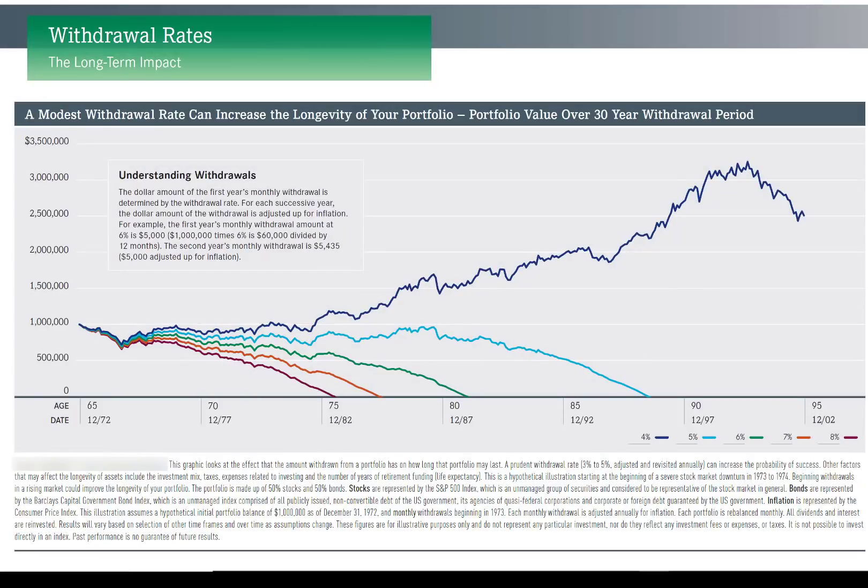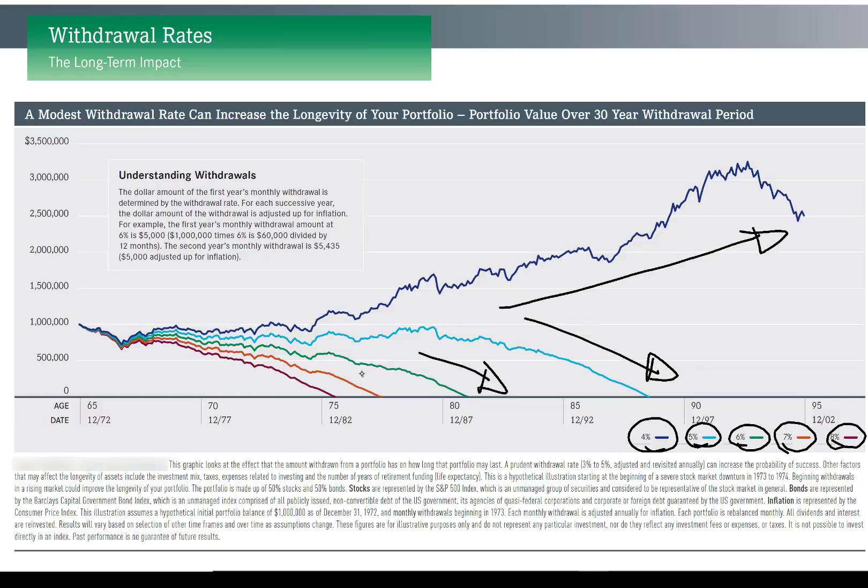To understand how whole life can uniquely help and complement a retirement portfolio, we're going to look at a chart put out by a mutual fund company describing the dangers of excessive withdrawal rates. If you've ever heard of the 4% rule, that's what this chart attempts to prove. The dark blue line heading off to the races during retirement shows only 4% withdrawals from a million-dollar portfolio, while the other colors show 5, 6, 7, and 8% withdrawals. If you take more than 4%, you run the risk of running out of money before running out of breath.